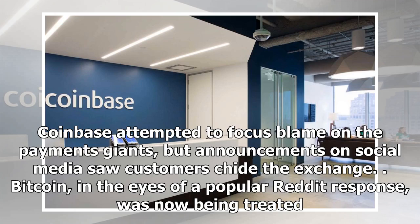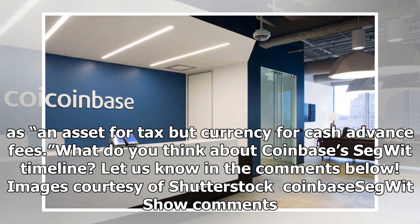Coinbase attempted to focus blame on the payments giants, but announcements on social media saw customers chide the exchange. Bitcoin, in the eyes of a popular Reddit response, was now being treated as an asset for tax purposes and as cryptocurrency for cash advance fees.